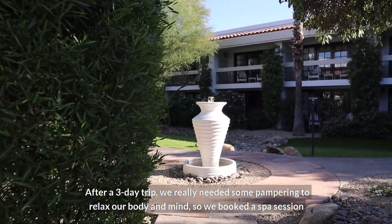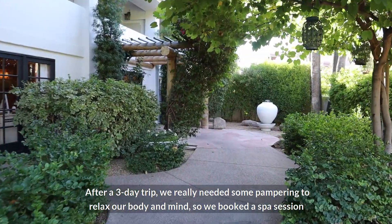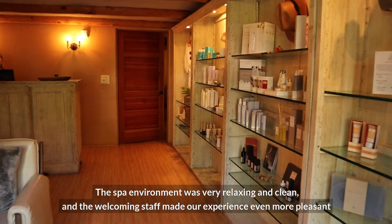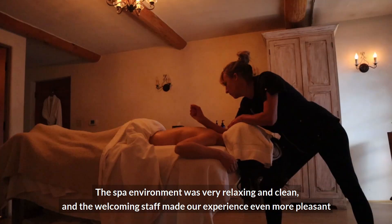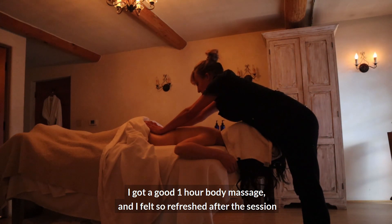After a three-day trip, we really needed some pampering to relax our body and mind, so we booked a spa session at the resort in the afternoon. Phoebe got a facial appointment and I booked a massage. The spa environment was very relaxing and clean, and the welcoming staff made our experience even more pleasant. I got a good one-hour body massage and felt so refreshed after the session.